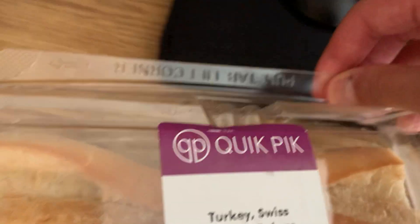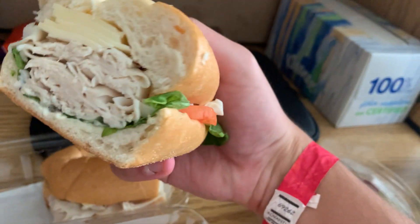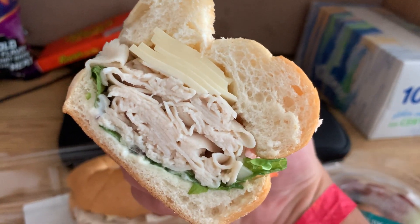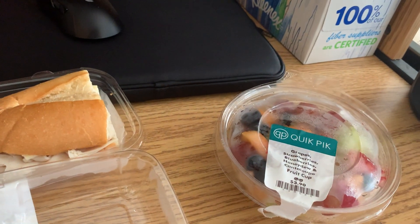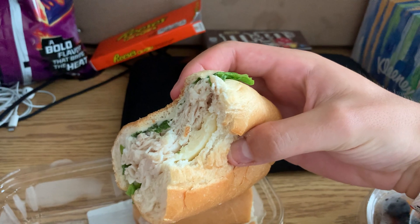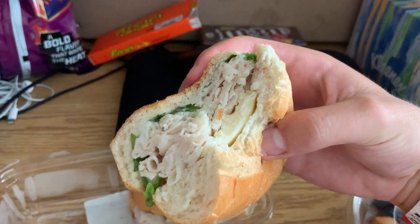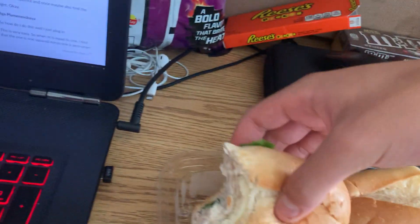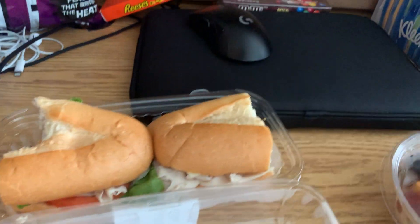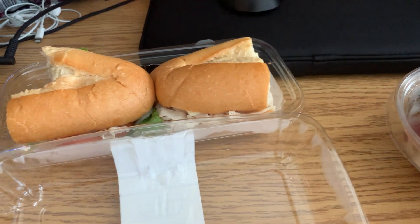Let's open up this hero first. Get a little cross-section for you guys. Looks like plenty of cheese there, plenty of meat. Gonna take a bite. That is one of the better sandwiches that I've had here. Tastes good, not dry.